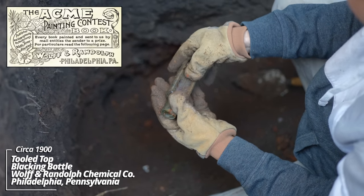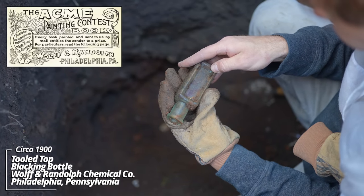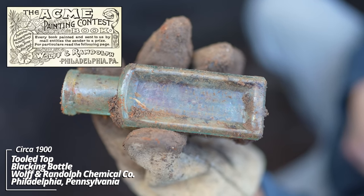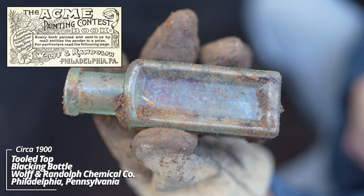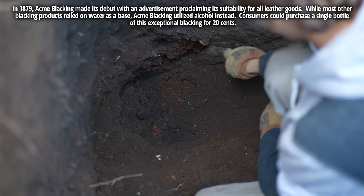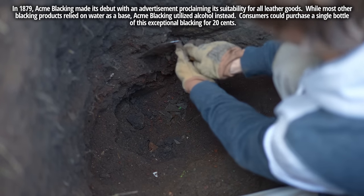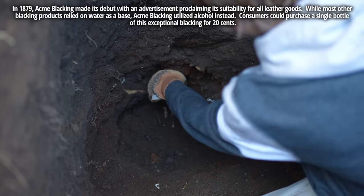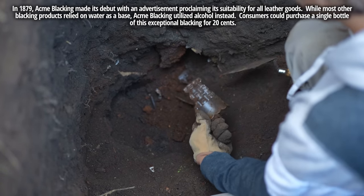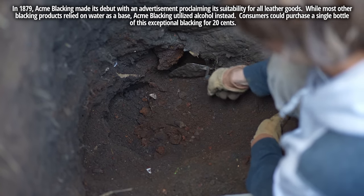Acme Blacking, trademark — Wolf in Randolph, Philadelphia. That's a shoe polish, I believe. I can't even get my trowel through — there's so much stuff packed in here. Some more pressed glass pieces.